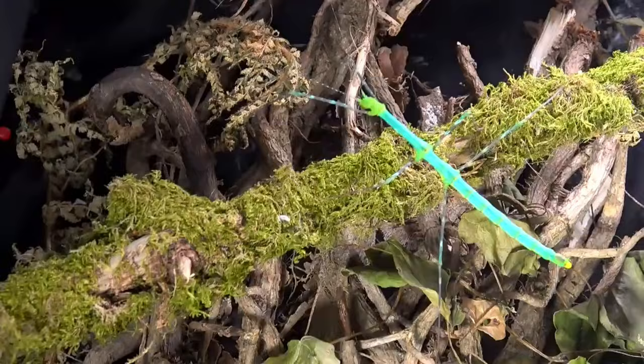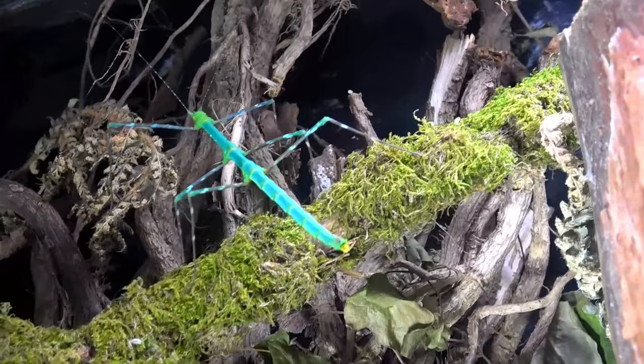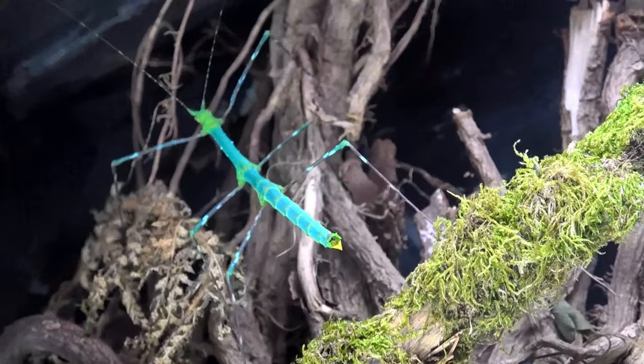Truly mesmerizing looking species. This species is found on the Indonesian islands — I believe it's Sulawesi, where Peleng Island is, where these stocks were first originated from when they came into culture within our hobby. The first culture of these to enter our hobby was back in 2006, so they've been around a while. But other than zoos, not that many keepers seem to possess them — and that is mind-blowing to me because they are stunning.